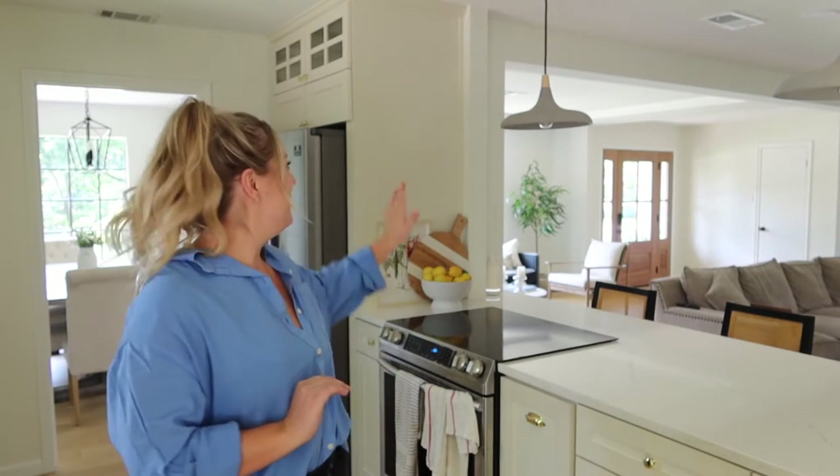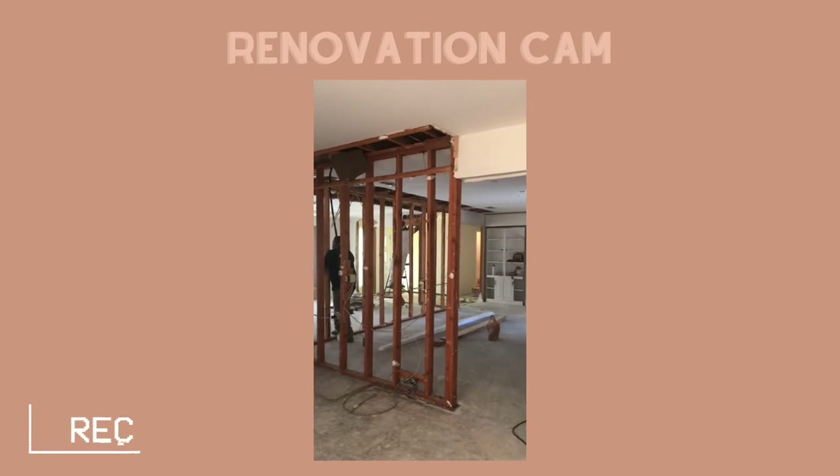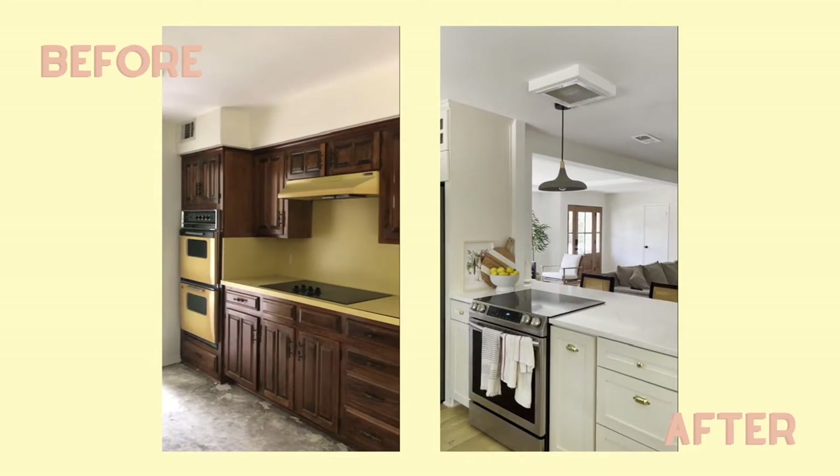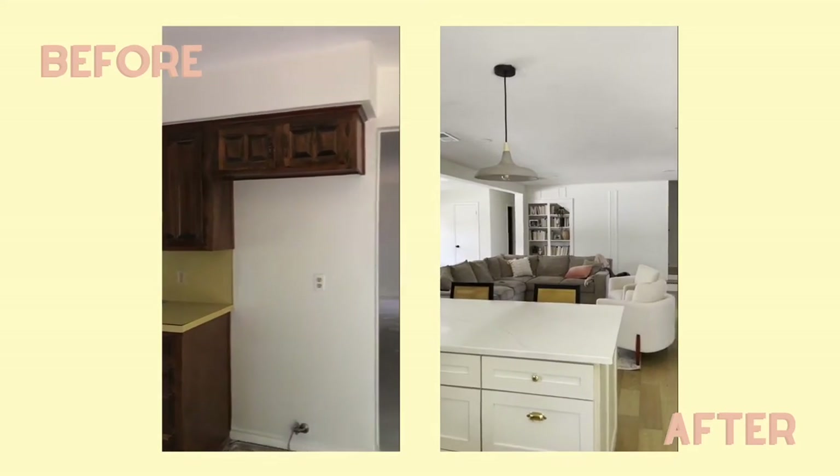The big changes we did make were tearing this wall down and removing the upper cabinets so that we could open up this space to the living room. That's obviously the biggest thing we did in here, besides of course redoing everything.